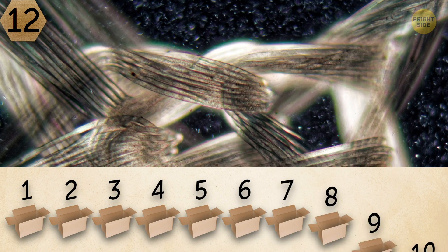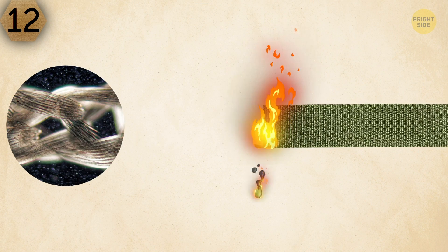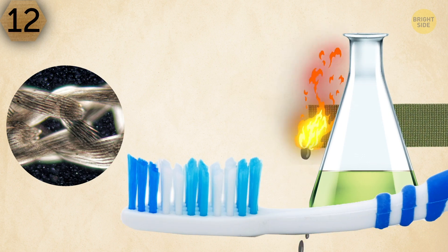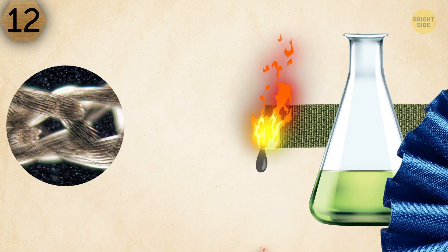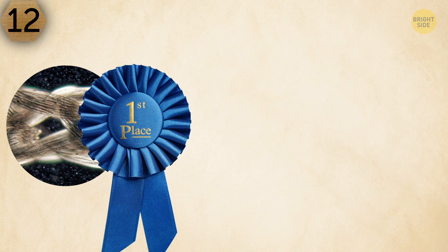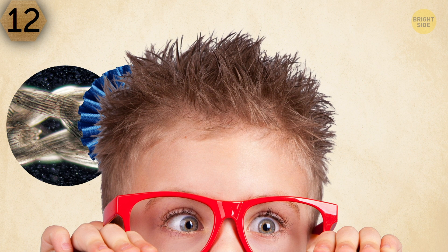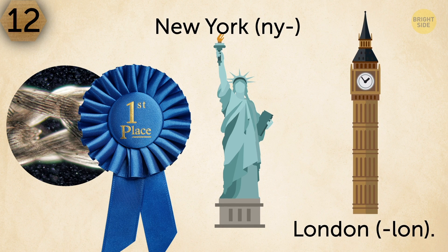This is how a knot of nylon fibers looks under a microscope. Nylon melts at high temperatures, but chemicals or sweat don't weaken it. At first, nylon was used to produce toothbrush bristles and parachutes — it was the first synthetic fabric in the world. Another interesting fact about nylon is that it got its name from two famous cities: New York (NY) and London (LON).